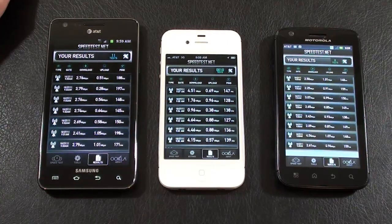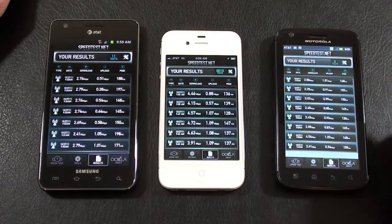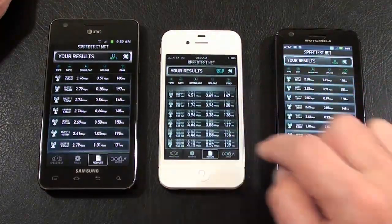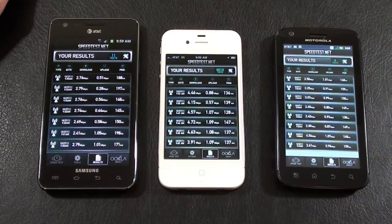What I found was that the iPhone 4S was consistently quicker as far as download than both the Atrix 4G, which runs on AT&T's HSPA+, and the Galaxy S2, which also runs on AT&T's HSPA+. Not quite sure what that marketing's about from AT&T — kind of smells like a lot of BS to me. But as you can see here, the results on speedtest.net, as far as download speeds, the iPhone 4S was definitely the quicker of the three.